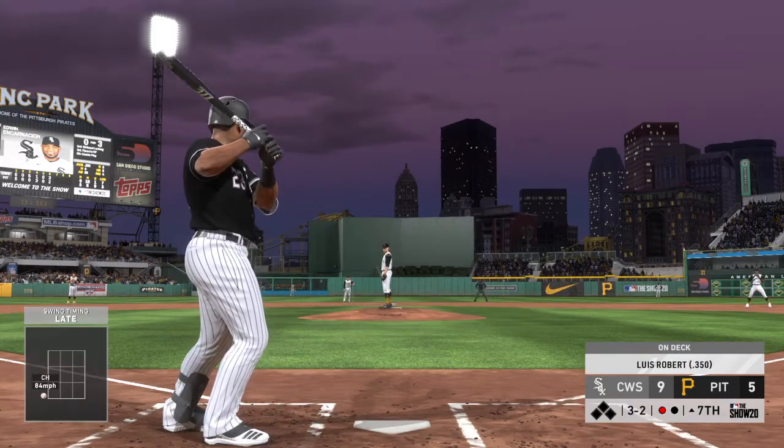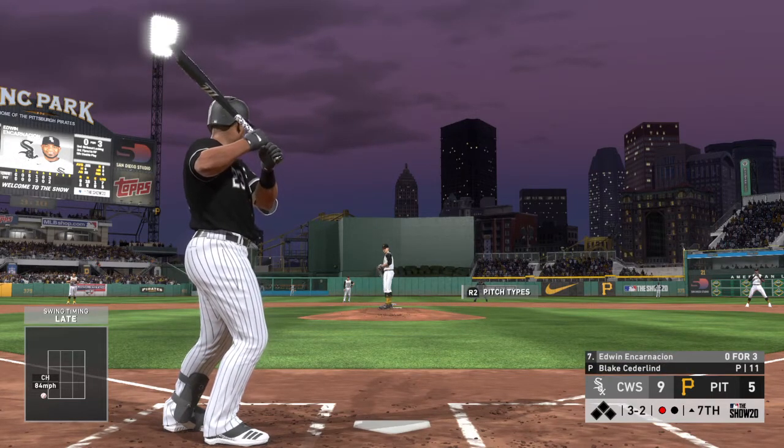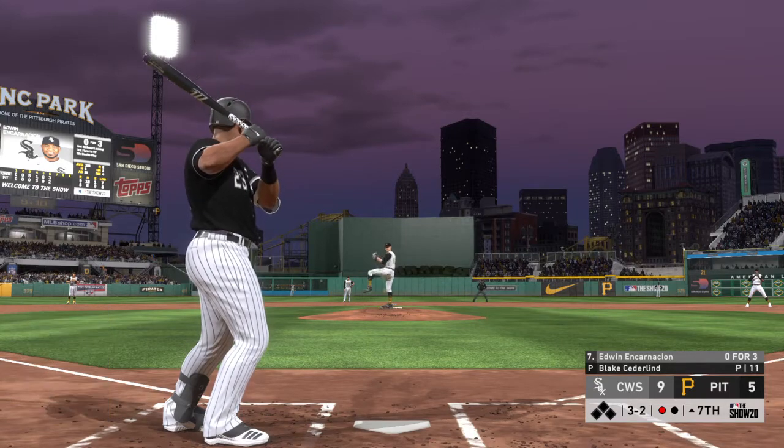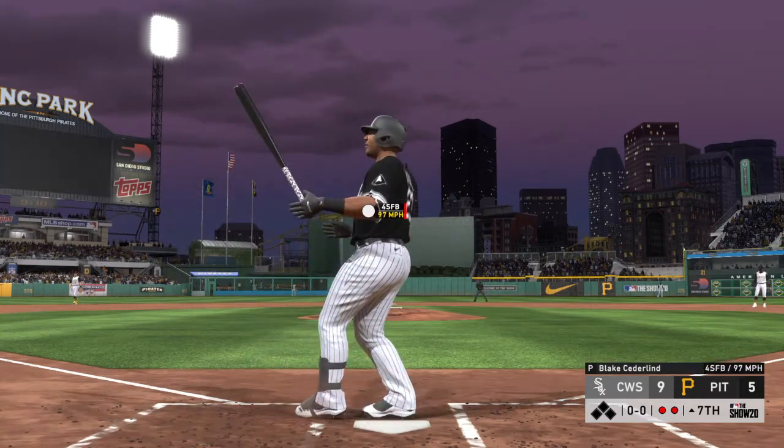Here now the two-two — Luis Robert will be next. Now the three and two pitch — swung on and missed, he got him on strikes.